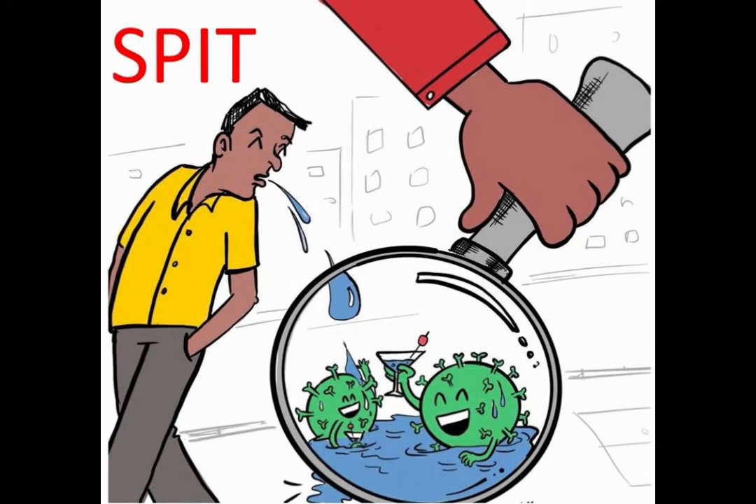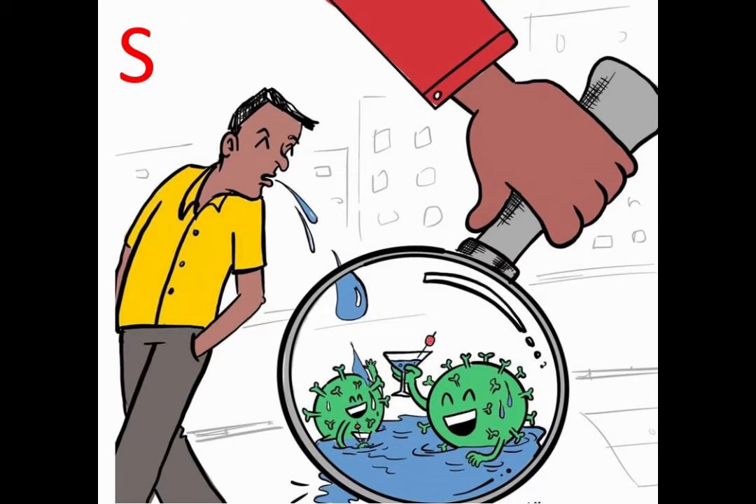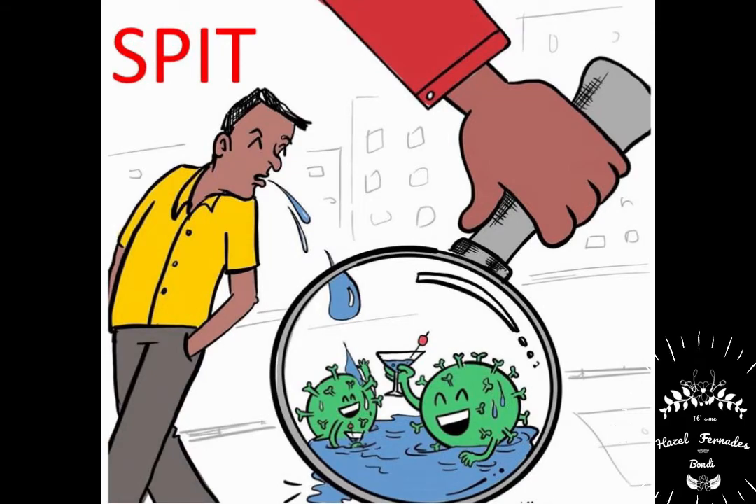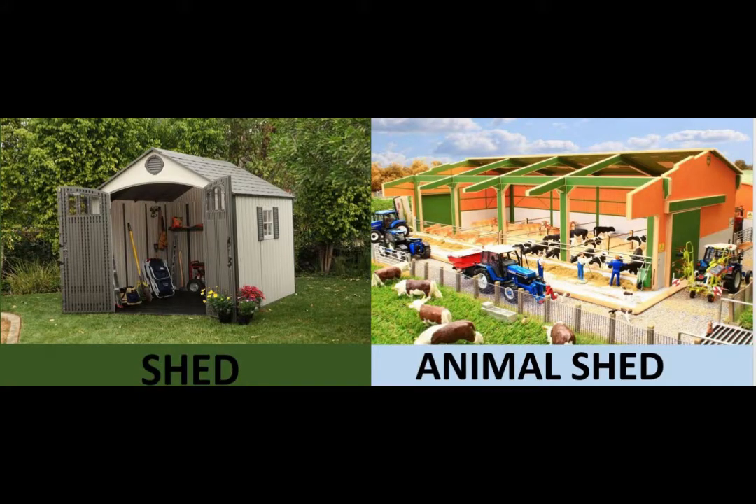So let us spell spit: S-P-I-T, spit. And let us repeat: S-P-I-T, spit.